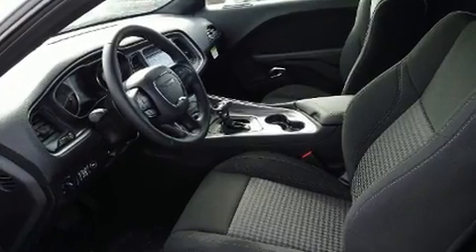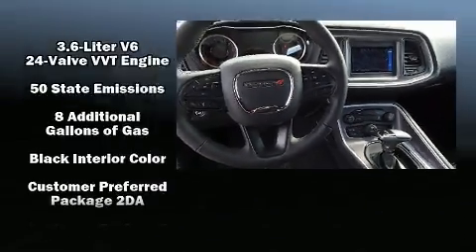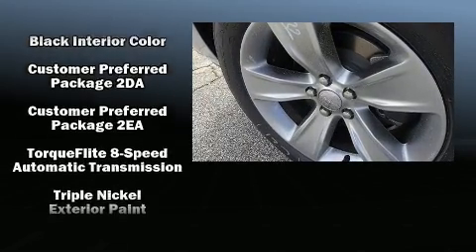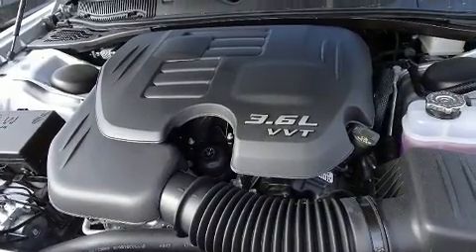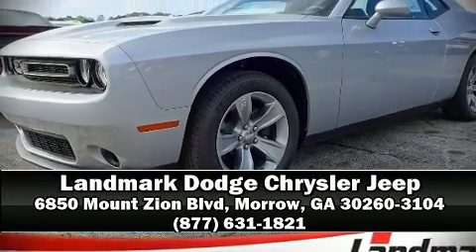Remote keyless entry and power windows are also included. Take assurance in side curtain airbags providing head protection in the event of a severe collision. We have a skilled and knowledgeable sales staff with many years of experience satisfying our customers' needs — we are here to help you.